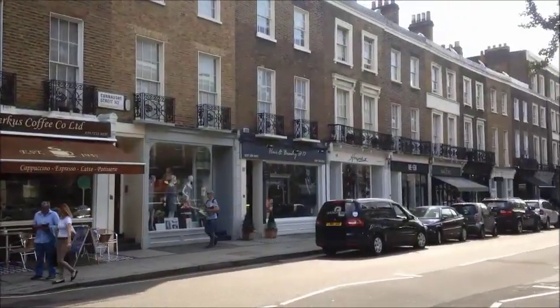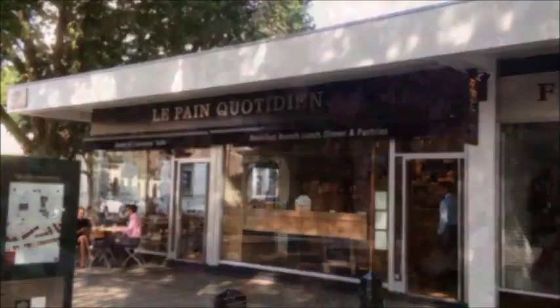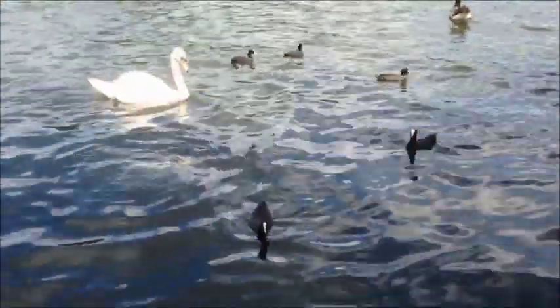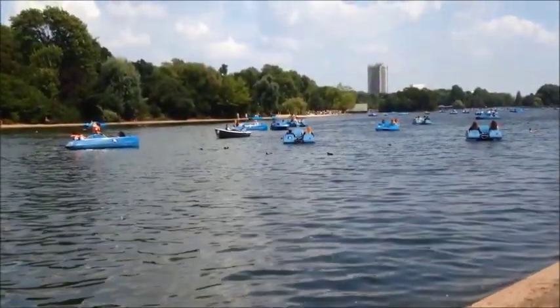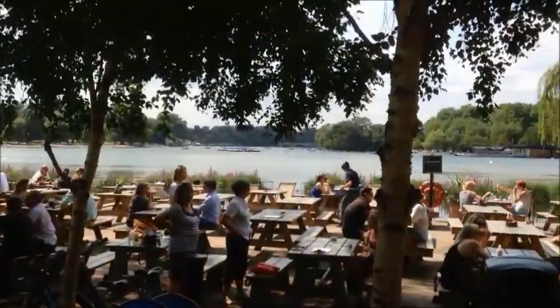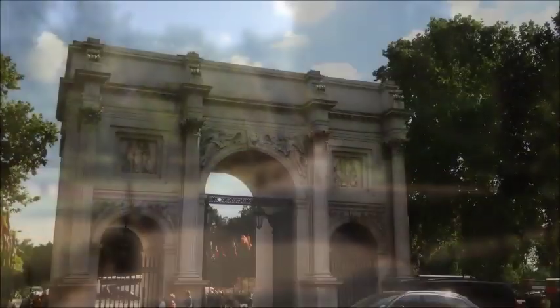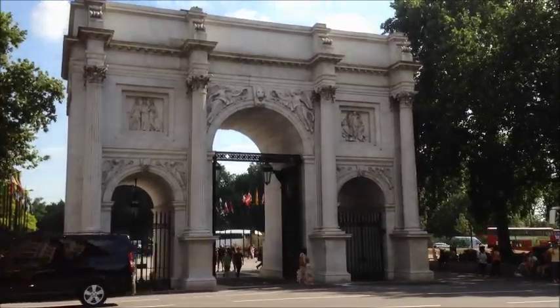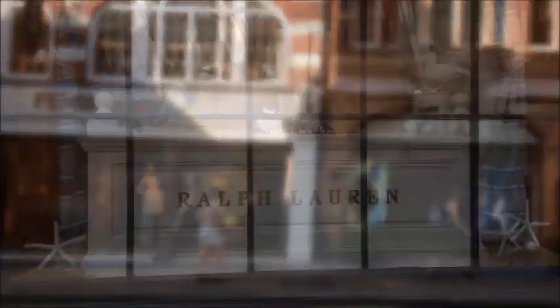Hyde Park Square is seconds away from Connell Village with its trendy cafes and boutiques. Hyde Park itself, an oasis in the very centre of London, is on your doorstep. Everything that London has to offer is easily accessible, including some of the world's finest and most exclusive stores.